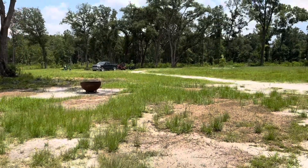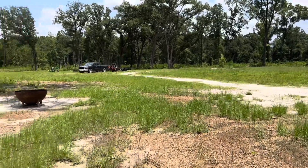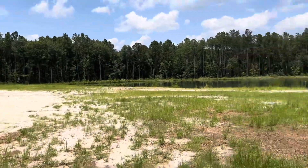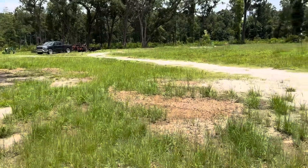Hey everybody, it's Tuesday June 27th, 2023. Good news is our grass is growing. It's obviously still real patchy down here, but up there where we planted the grass, due to all this rain, it's starting to grow really well.